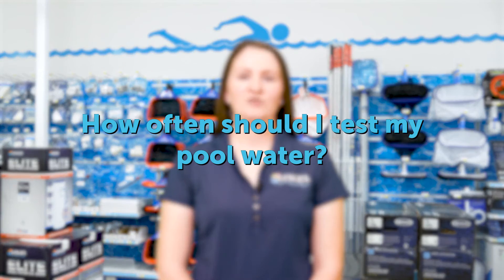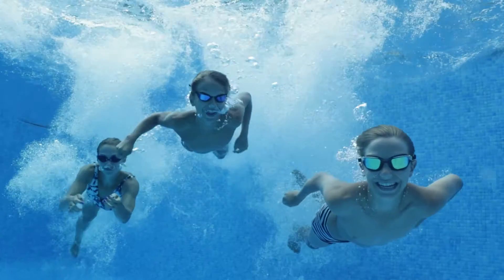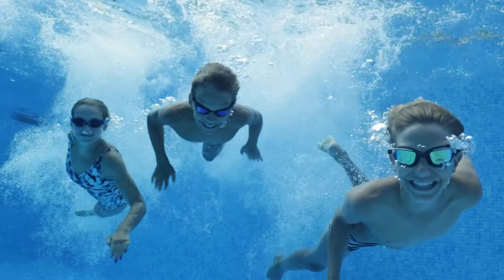We get all sorts of good questions from our customers. Here's one you might have as well: how often should I test my pool water? Well, the answer depends on a number of things, like how often swimmers use the pool or what's in the weather forecast.